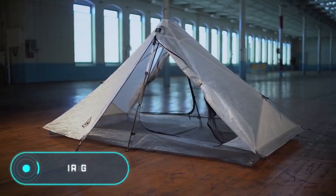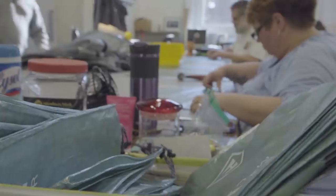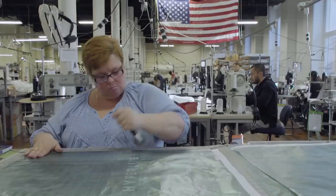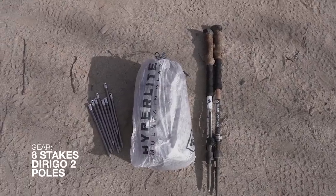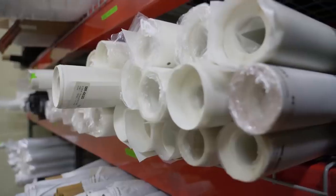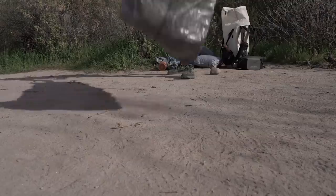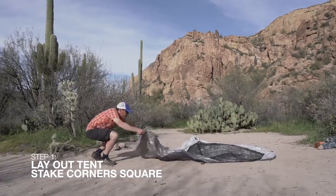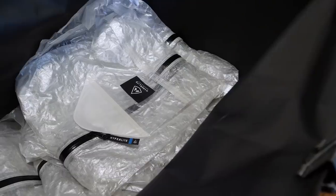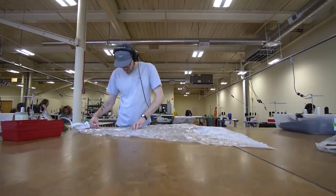Durigo 2. A tent does not need to have an unusual shape to offer its owner a new level of comfort and safety. The Durigo 2 is the brainchild of the American brand Hyperlite Mountain Gear, and it's a great example of that. It weighs just under 800 grams, but provides optimal protection from water and wind. The secret lies in the revolutionary Dyneema material, made using high molecular weight polyethylene treated with a special chemical.